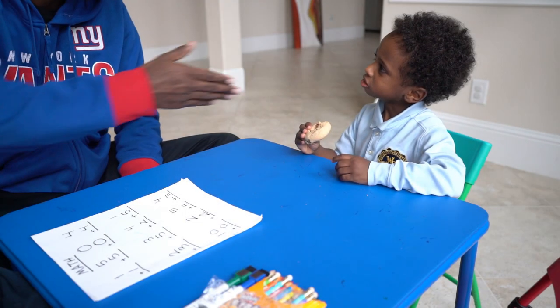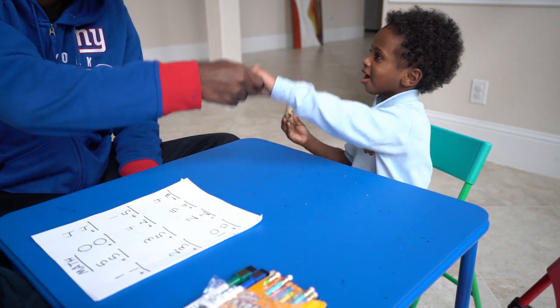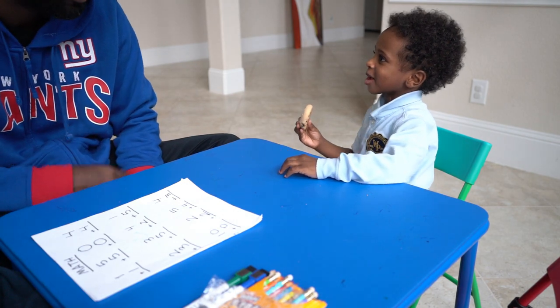How are you doing today? Good. What's your name? Peter. Nice to meet you, Peter. How old are you? Three.